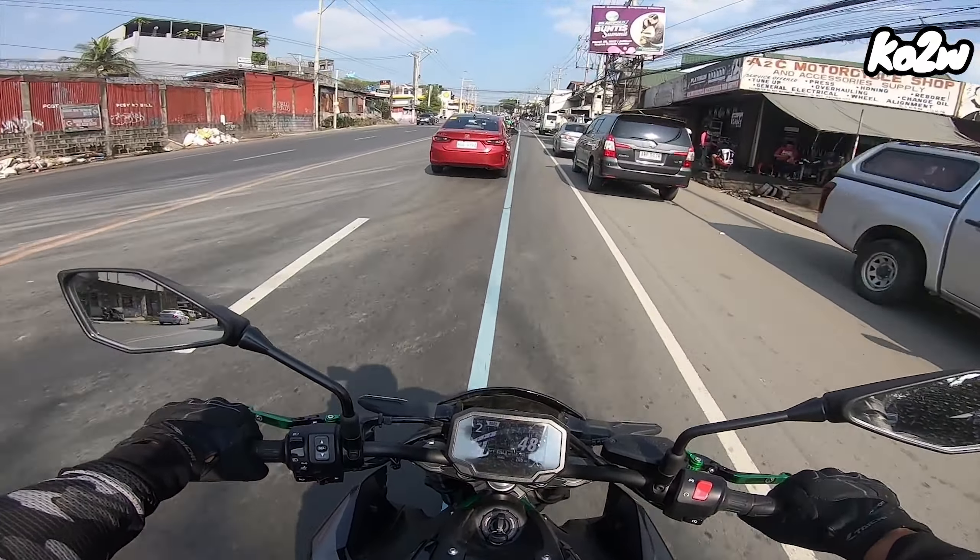Very flickable siya. Ang weight nito ay 212 kilos pero flickable talaga. Maganda yung brakes niya. At yung pull nga niya nararamdaman ko around 4,000 RPM.